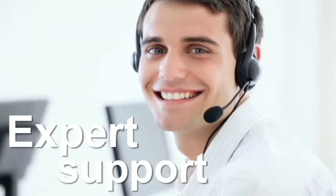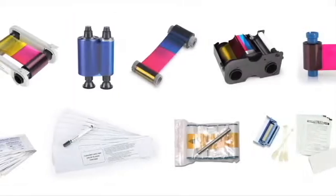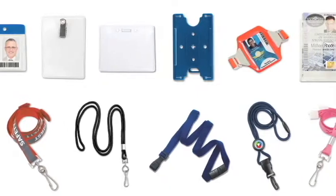Do you already have an existing solution in place? We have all the accessories to ensure your program runs as smoothly as possible — everything from printer ribbons and cleaning supplies to badge holders and lanyards. And we now carry a complete line of inkjet and laser toner cartridges for all of your office printers, copiers, and fax machines.